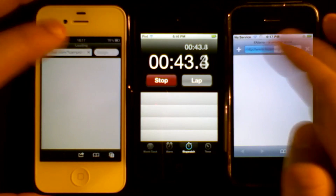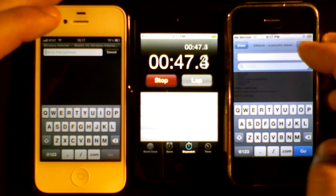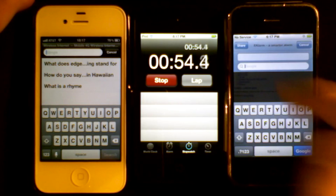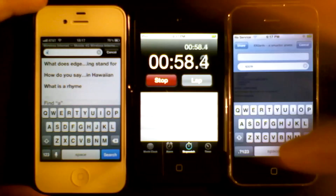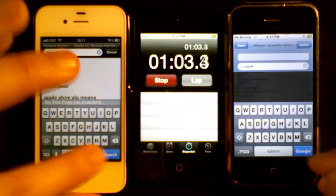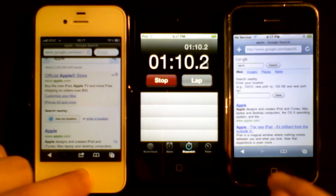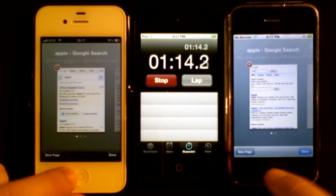If we do a speed test on websites, let's do a Google search for Apple. These devices are on the same Wi-Fi network. You'll see the 4S is about the same, maybe a little bit faster. So that's the speed test there — hitting the button, about the same.